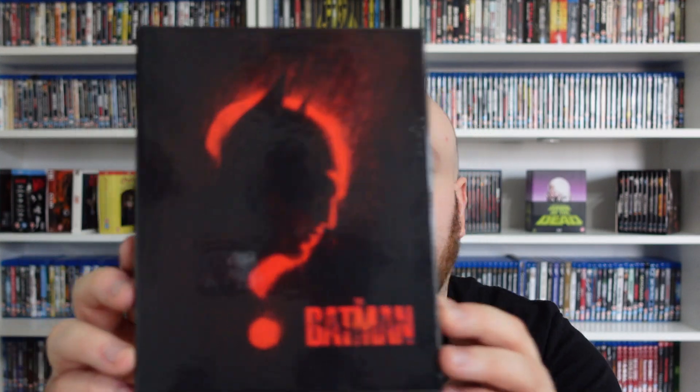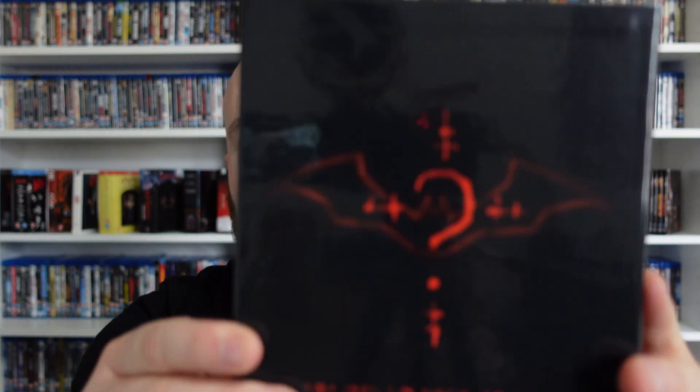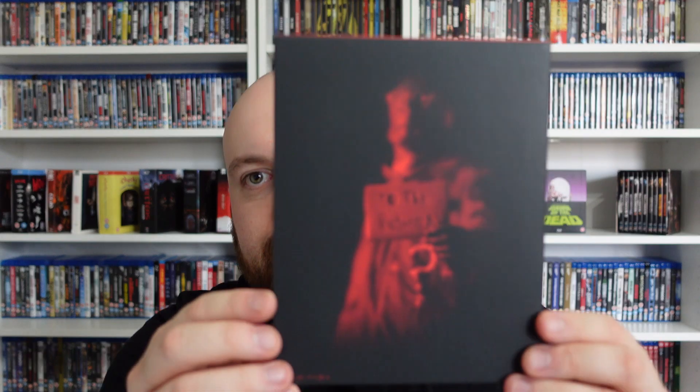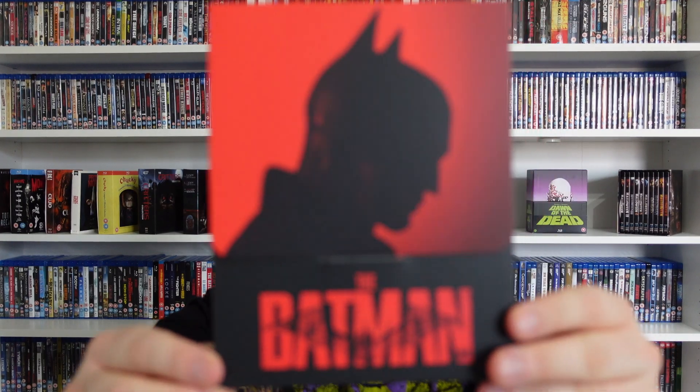Let's just take a look inside and see what we've got. So I've removed the J card — look at that. Superb. And there's the bag. It comes up with this: The Riddler, and we've got the Batman on the other side.